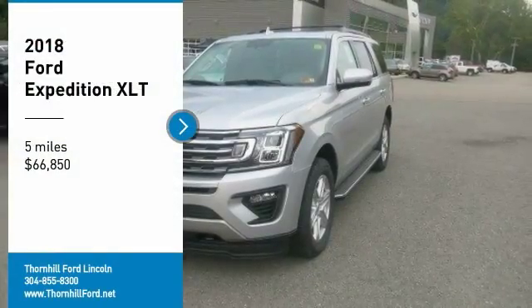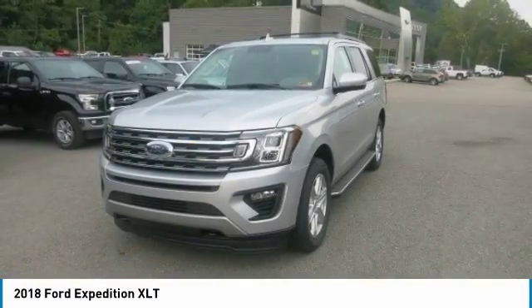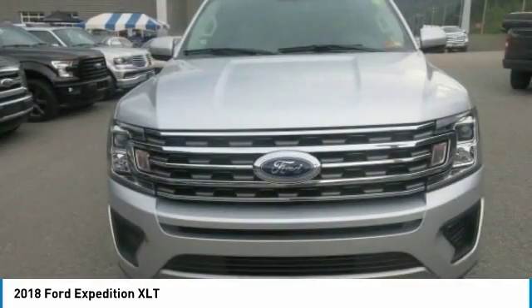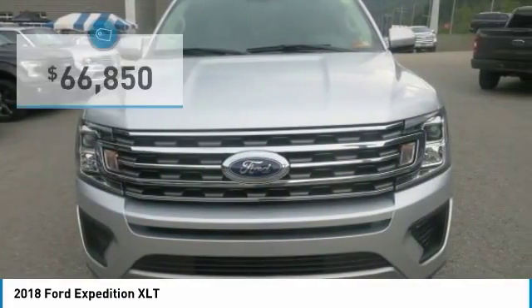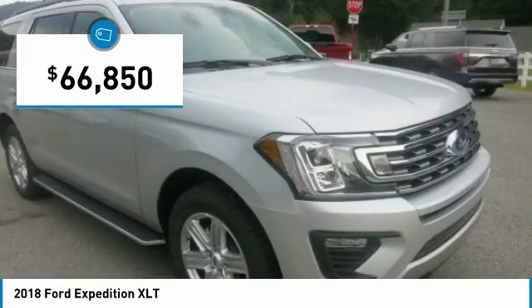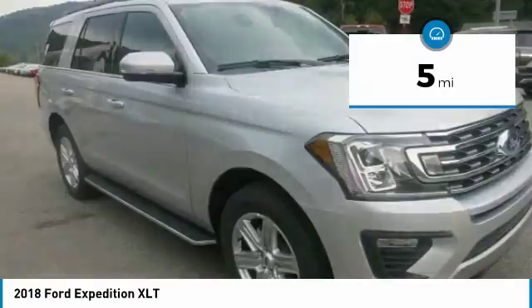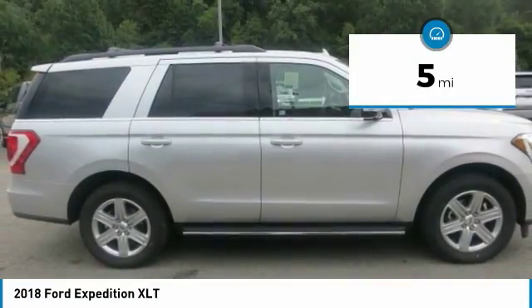Welcome to the 2018 Ford Expedition. From its confident grille and aluminum alloy body to its sculpted profile and sleek wheel designs, the new, completely redesigned exterior makes a bold yet luxe statement at every turn. This SUV also comes with standard features like halogen fog lamps, running boards, and roof rack side rails.